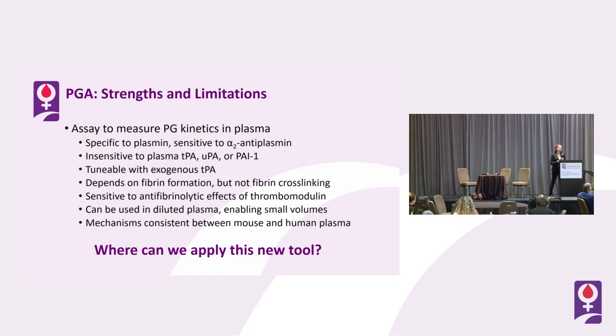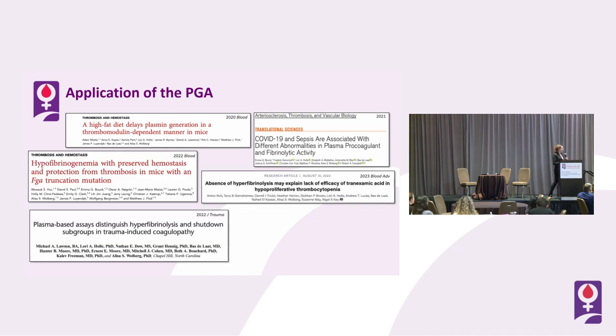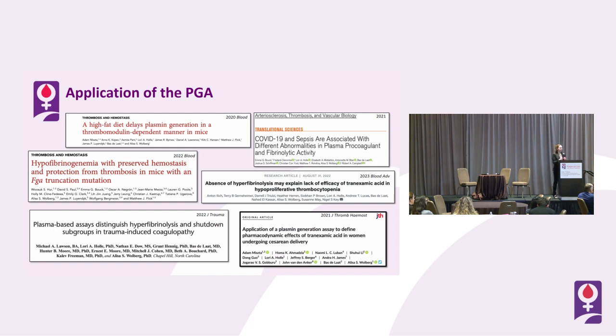Over the last few years — some during the pandemic, some more recently — we've applied this assay in a number of clinical settings. It's been really terrific to get samples from clinical colleagues, take our assay, and help them understand more about the mechanisms going on in clinical scenarios. The assay I'm going to spend the most time on now is one that preceded our collaboration with Nigel's group, looking at how tranexamic acid does or does not affect the reactions we see.